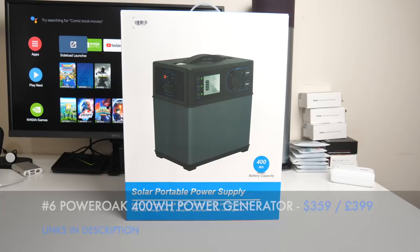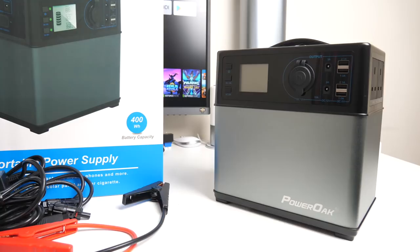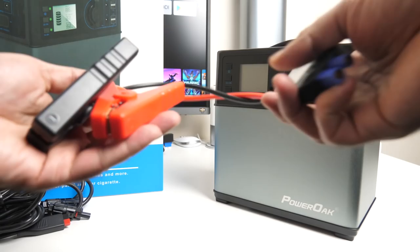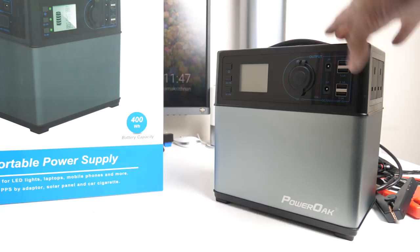The PowerOak 400Wh Power Generator is amazing because it doesn't run on petrol or diesel - it's completely electronic, so no fuel worries. It comes with jump leads so you can actually jump-start your car, a regular 12-watt cigarette lighter adapter, and a UK power adapter to charge the unit itself.